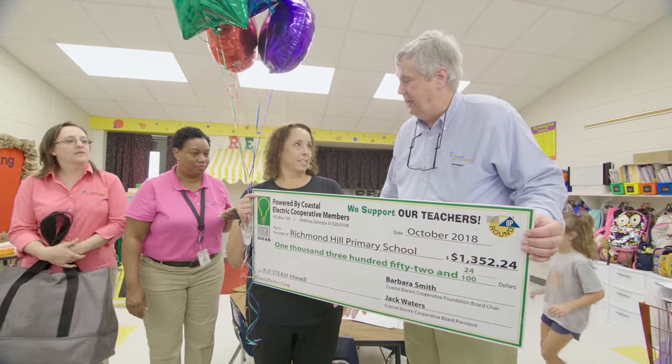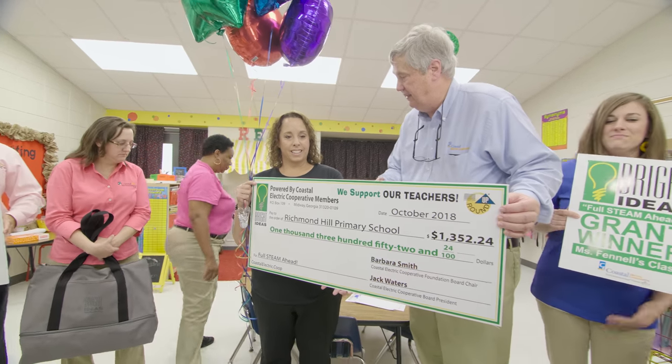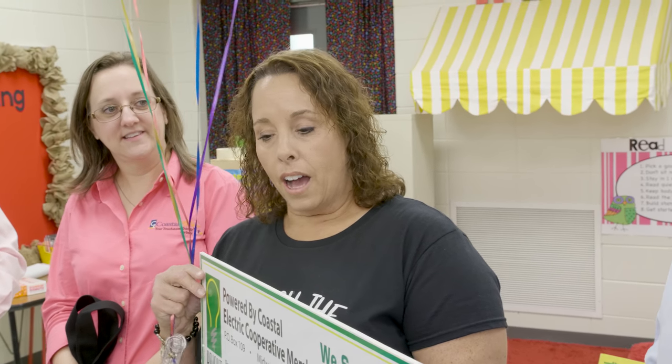I was reading about your project and it's full steam ahead. What does STEM stand for? Science, Technology, Engineering, and Mathematics. It is one of the latest things — my kids love it, we do it each week, and I wanted to add the robotics part to it.